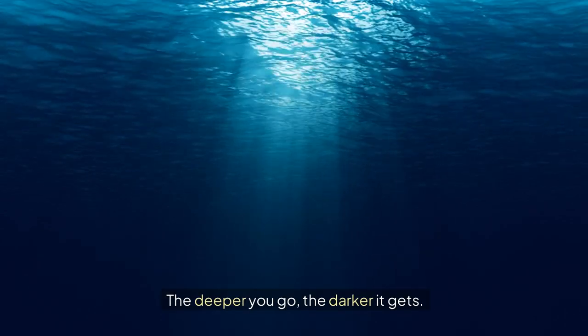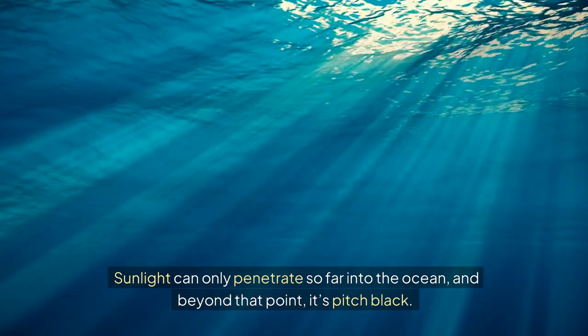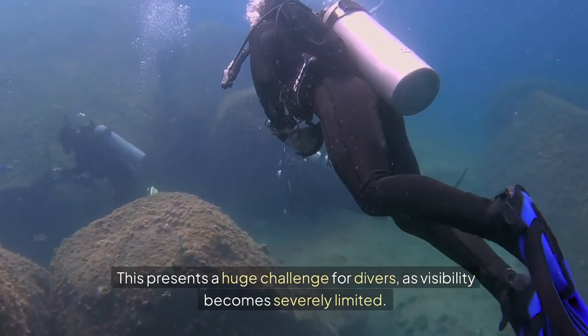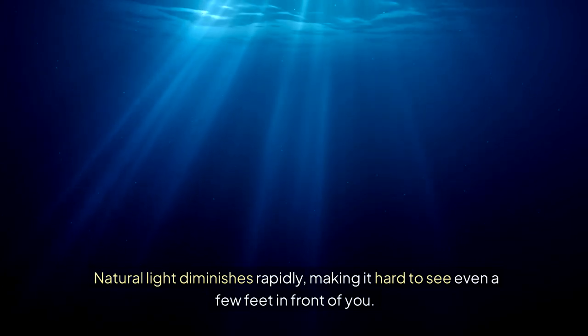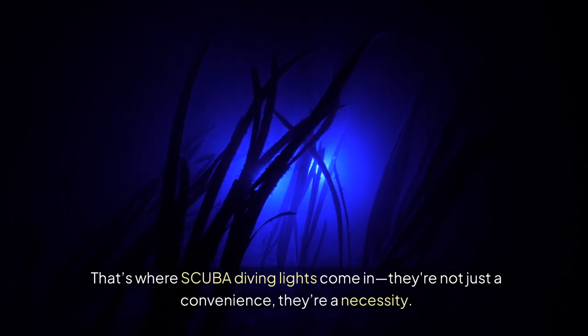The deeper you go, the darker it gets. Sunlight can only penetrate so far into the ocean, and beyond that point, it's pitch black. This presents a huge challenge for divers, as visibility becomes severely limited. Natural light diminishes rapidly, making it hard to see even a few feet in front of you. That's where scuba diving lights come in — they're not just a convenience, they're a necessity.